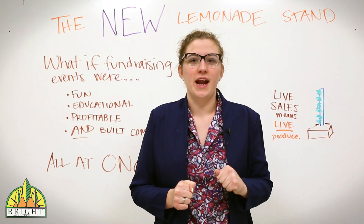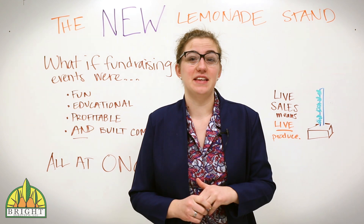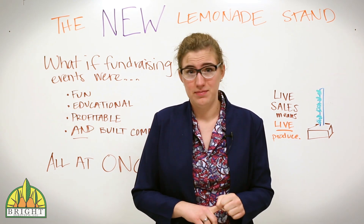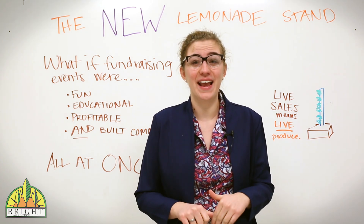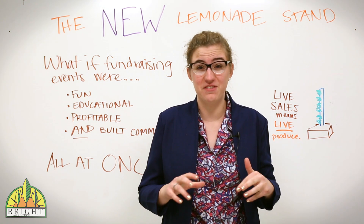Today we're posting an article on an idea that we call the new lemonade stand. Let me summarize the idea for you. Old fundraising projects are tired and worn out. Sure, selling wrapping paper and caramel corn and having bake sales can make money, but we think that fundraising can and should be so much more than just operational and just sufficient.